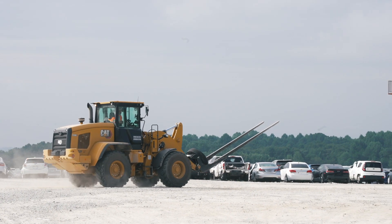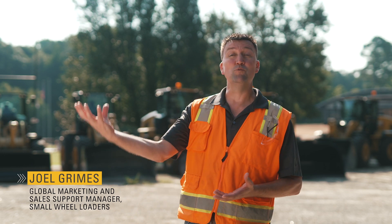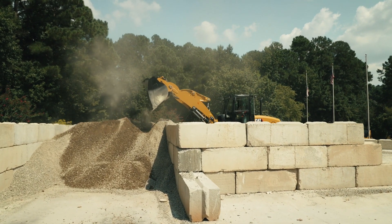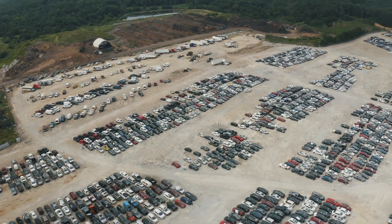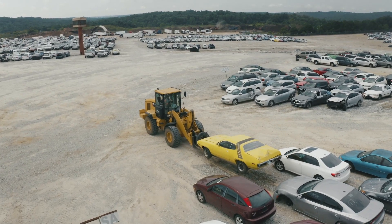One of the nice feature sets we've got on the CAT small wheel loaders is the ability to measure payload, and we can do that within 2% accuracy — the technology is really quite good. You think about a company like Copart: they're handling assets that they don't own yet, and if they damage them they're liable for it.